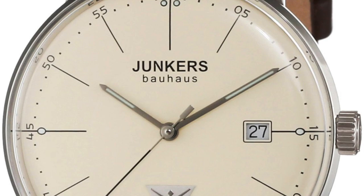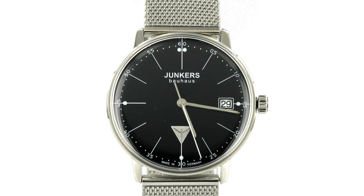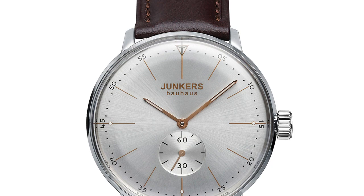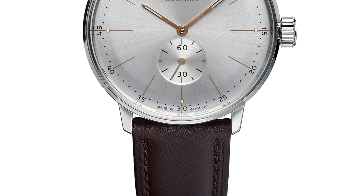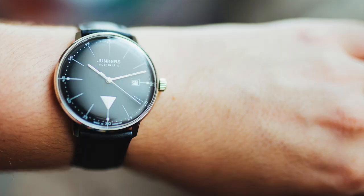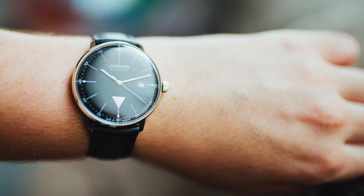My second option is the Junkers Bauhaus. This particular version has a Swiss Ronda quartz inside and retails for about $250 — a little bit more than a Daniel Wellington but very tastefully done. Incredibly similar to the Max Bill, which we'll get on to later. This is a German-made watch. I love their aviation watches and have reviewed this particular one — I reviewed the mechanical version which costs a little bit more. Definitely worth it. Impeccable quality. If you're a fan of aviation you will automatically love Junkers. 40 millimetres in diameter, with a beautiful domed crystal and a great dial layout.